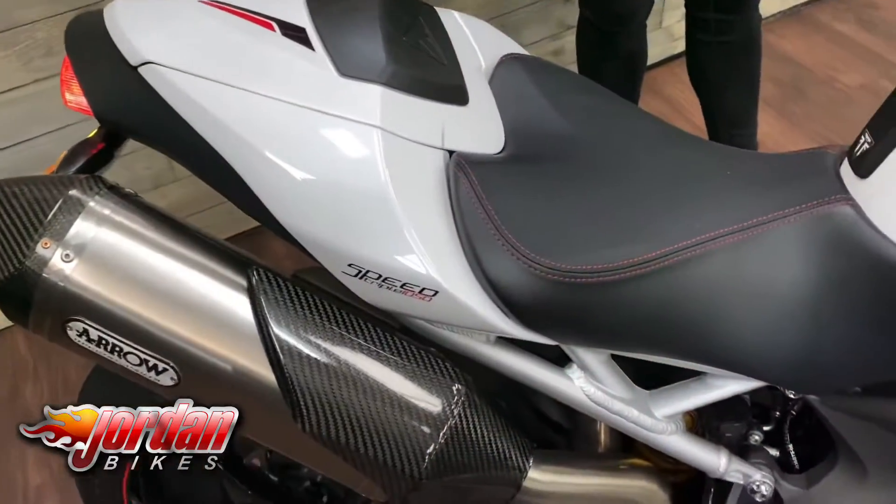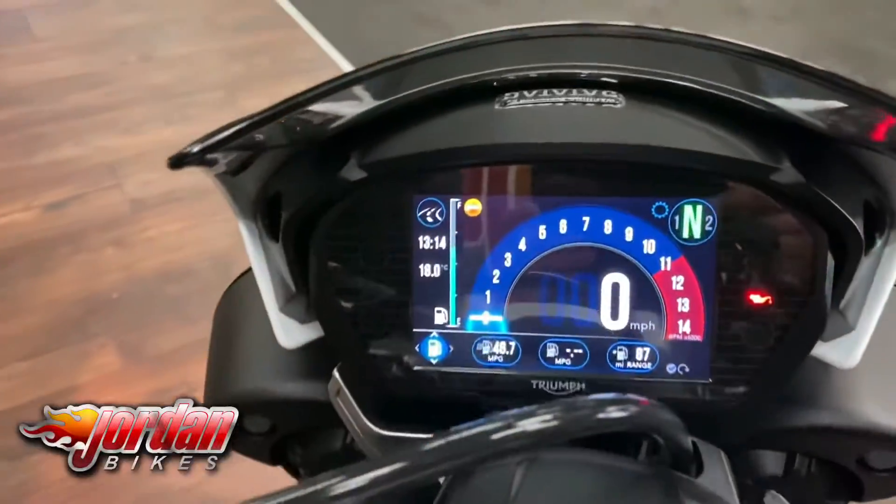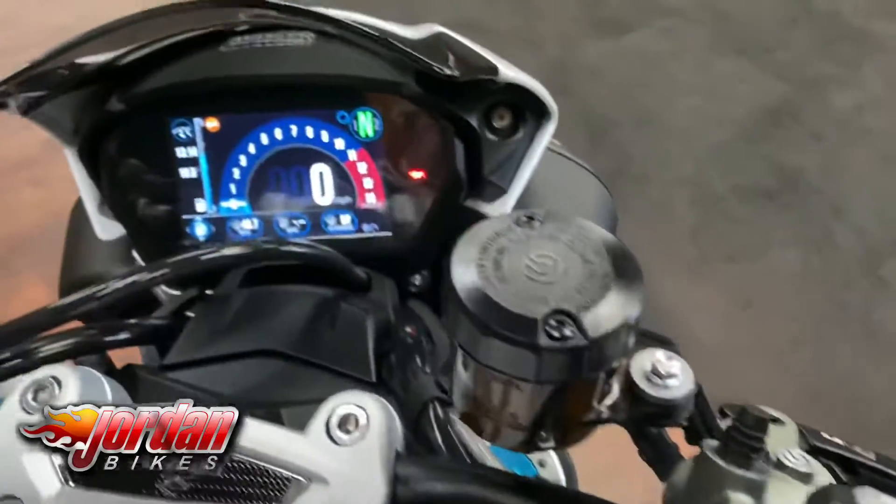This one does come with a seat cowl, and it's also got the seat and the rear pegs as well. You get a Brembo front master cylinder, so you've got fantastic brakes, and you've also got the TFT display.